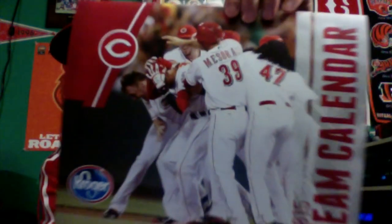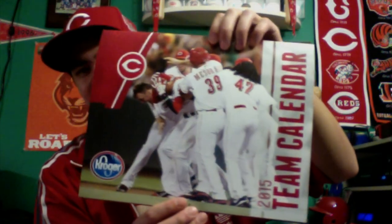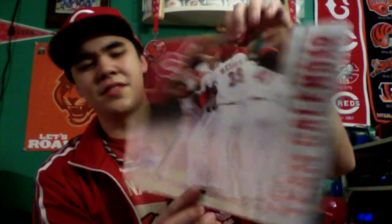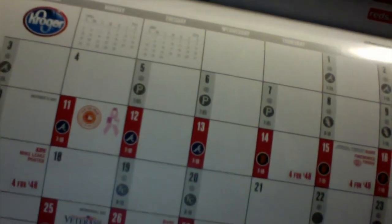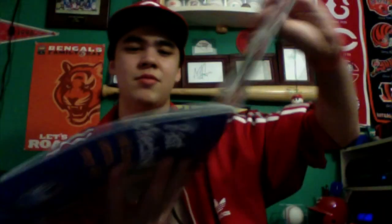During Opening Night, they give out a Reds team calendar, and it goes to the first 20,000 fans. I think it was Hamilton crowding around on the picture. It has different players for different months, and they also have the dates when the Reds play and different promotions during the days — it's really cool. I have last year's and now I have this year's. I like going to these games so that I get the calendars.